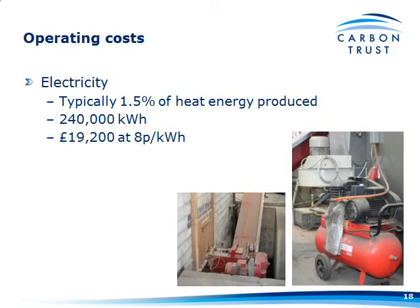One of the other large costs that a lot of people immediately realise is electricity — there are a lot more motors, fans, pumps, and compressed air for automatic tube cleaning and that sort of thing. As a rule of thumb, 1.5% of the heat energy produced is what you'd require in terms of electricity, which works out to around £20,000 a year at 8.5 pence per kWh.